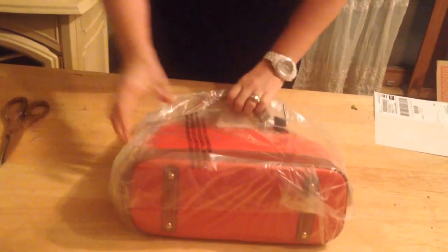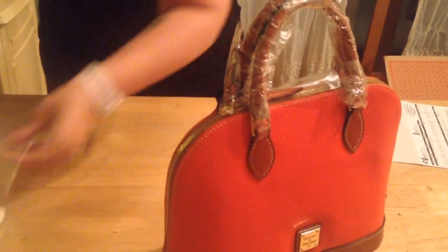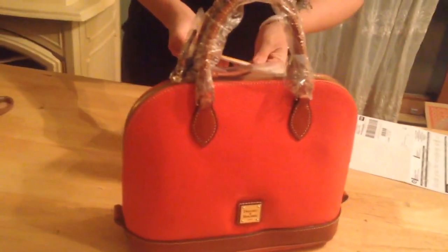Wow. I got the Pebble Leather Satchel with Sierra — I think that Sue Clifton referred to it as Sierra Trim. So this is the first I'm seeing it, and I gotta say I'm really happy with what I see. I'm really happy with the color — I got the Geranium. I'm really happy with the way it was packed. And this is the Zip Zip Satchel in the color Geranium.